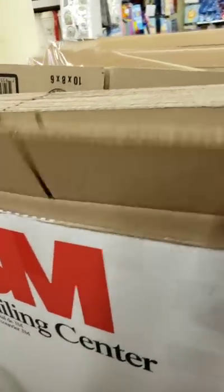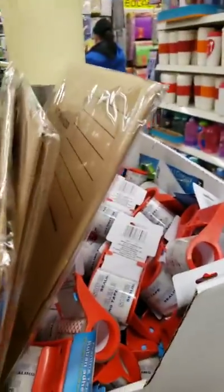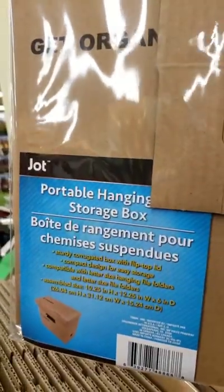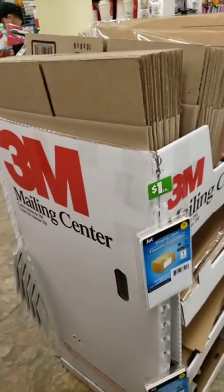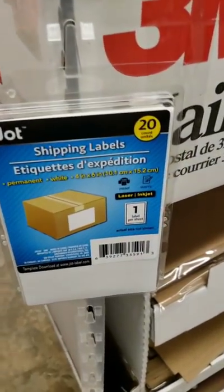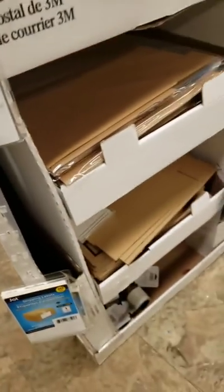I didn't know that in the mailing center Dollar Tree had boxes. I knew they had the tape, but they even have file boxes. Wow, I didn't know that. Check out their mailing center — they even have shipping labels and all of that stuff.